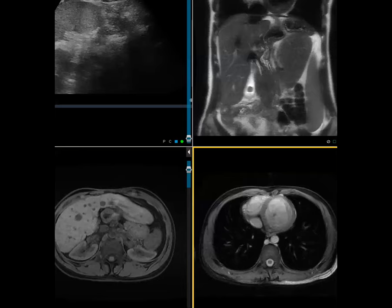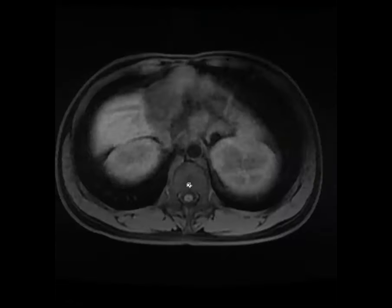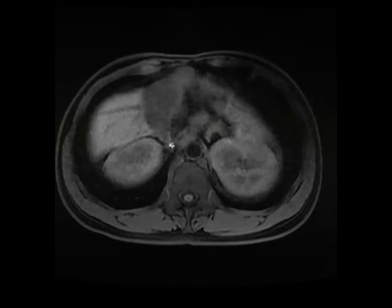This was an interesting case. Questions arose about where the adrenal glands were. The adrenal was a little bit difficult to see, but they appear to be up there in somewhat normal location.